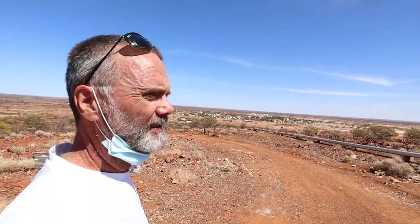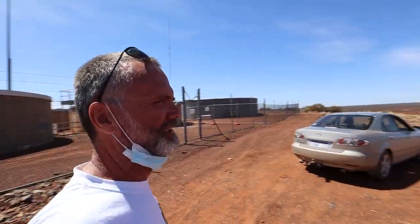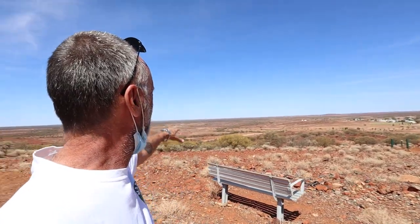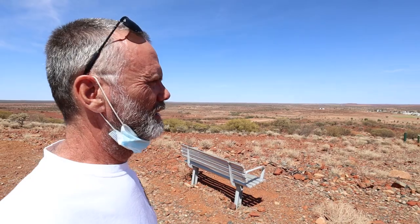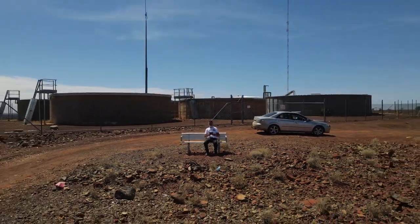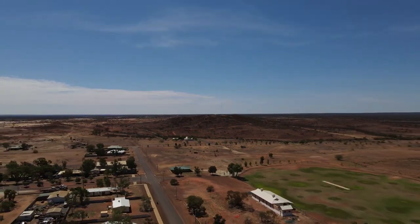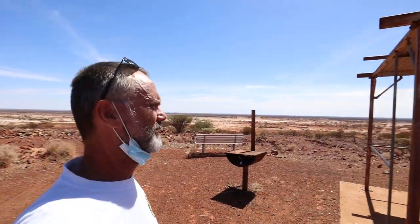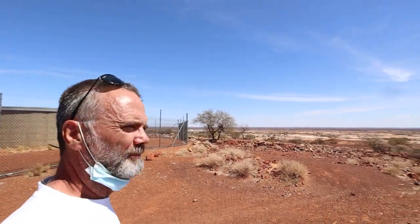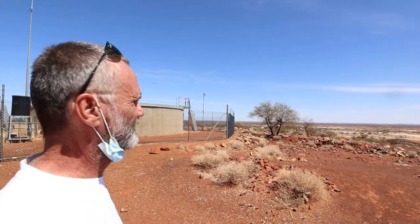Now we're at the lookout — it's easy to find, just look for the big water tanks at the top of the hill. Look at this country guys, just as far as you can see. Incredible. There's even a barbecue up here — you can have a few beers, bit of a sausage sizzle, and look out at the countryside. Just incredible.